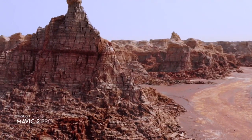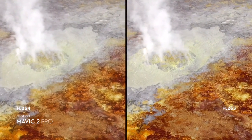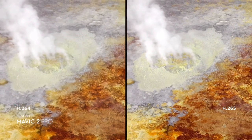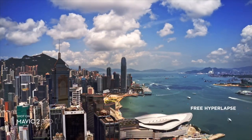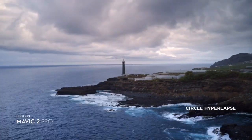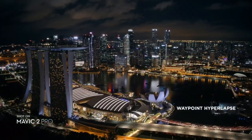Both editions record 4K video with advanced H.265 compression so your images retain even more detail. Speed things up in a dynamic aerial hyperlapse with a simple tap of a button — 4 different modes give you a variety of shots for any time-lapse situation.